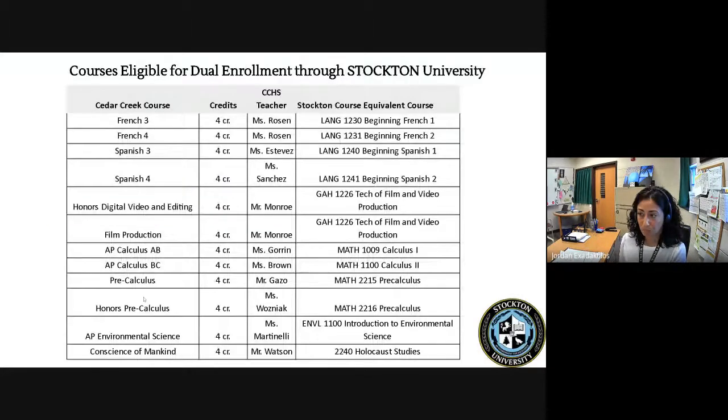There is a list of courses for Stockton University available through dual credit. You'll see the list on the left of the courses you can take here at Cedar Creek that have the option to apply for dual credit through Stockton. You'll also see the credits listed to the right, your Cedar Creek teacher, as well as the Stockton course equivalent — the course you would earn credit for at the college level. There are 13 dual credit courses offered through Stockton University. You'd be sitting in your Cedar Creek class taught by your Cedar Creek teacher, but you have the option to pay a reduced tuition rate and earn college credit at the end of the school year.